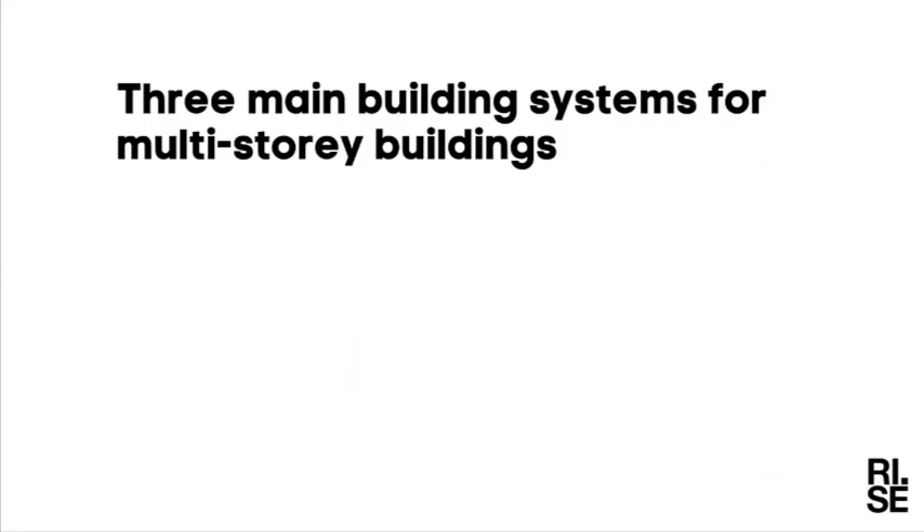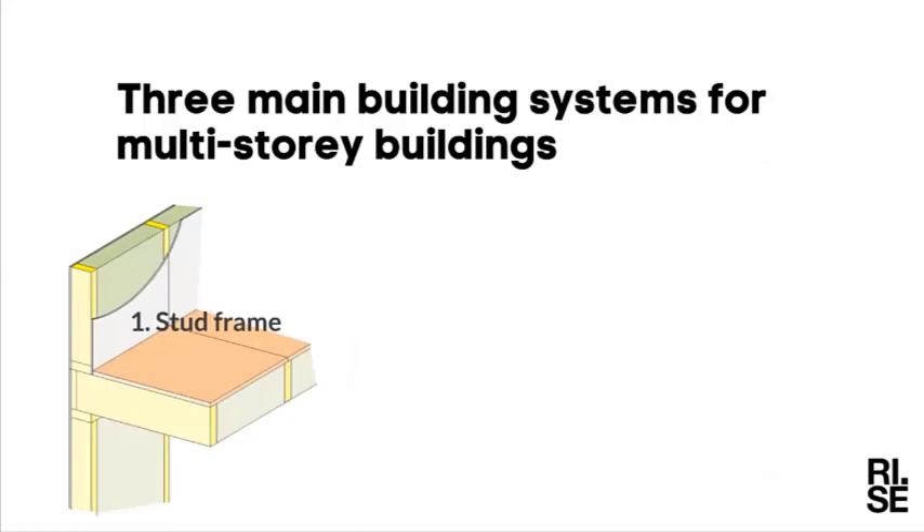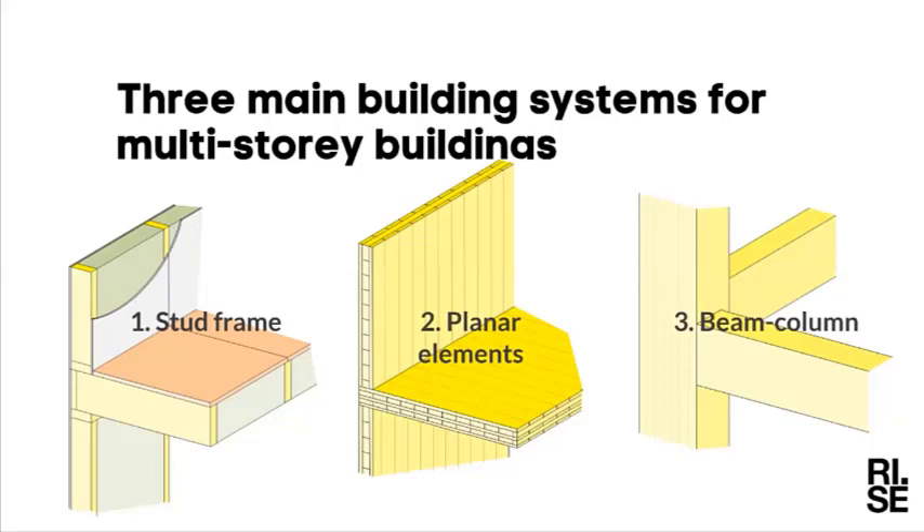In principle we have three main building systems for multi-story buildings. The first is the stud frame, which we have always used for single family houses — timber and sheet materials such as OSB, plywood, and a lot of gypsum boards. This technique from single family house construction is now also used in multi-story buildings. In the last couple of decades we've also moved to planar elements, mainly CLT, and we have glulam beam-column systems as well.